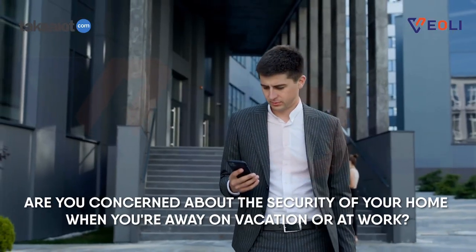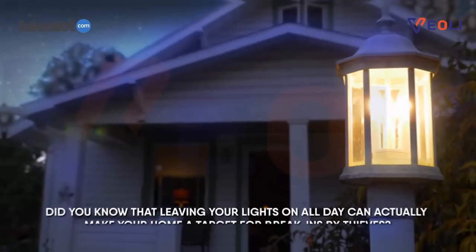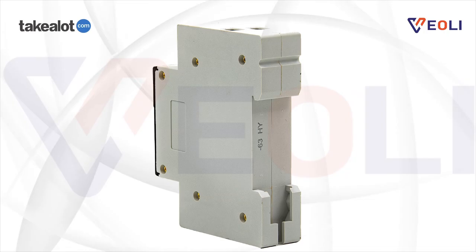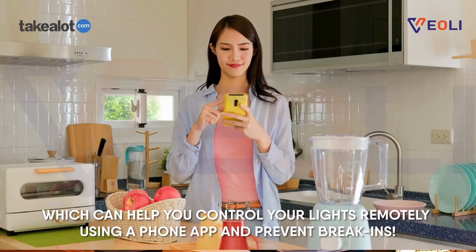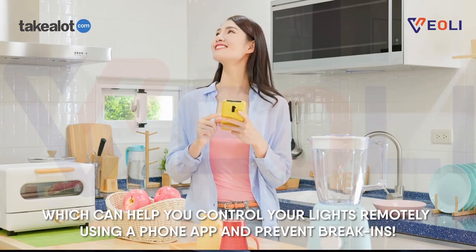Are you concerned about the security of your home when you're away on vacation or at work? Did you know that leaving your lights on all day can actually make your home a target for break-ins by thieves? Introducing our new Veily Wi-Fi switch, which can help you control your lights remotely using a phone app and prevent break-ins.